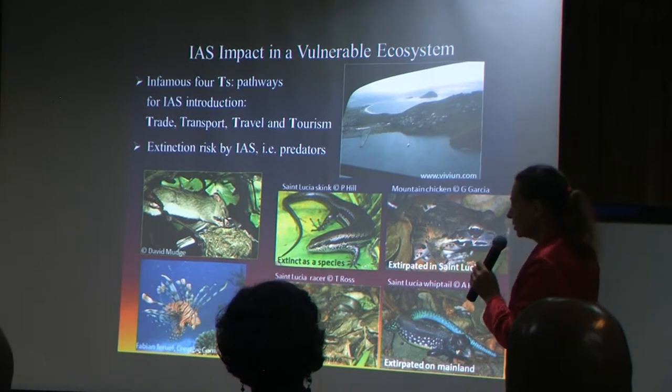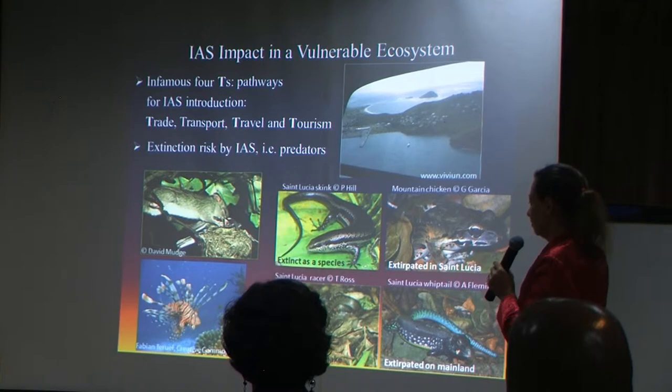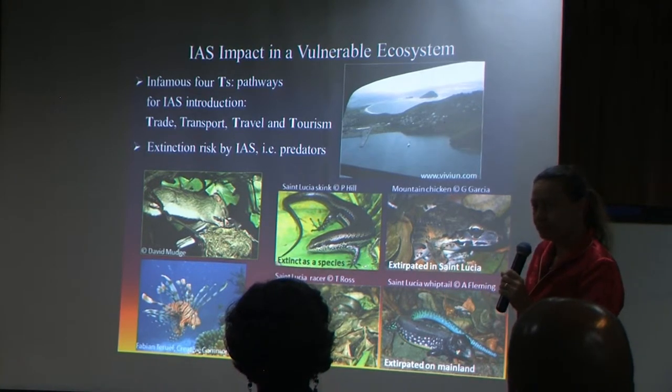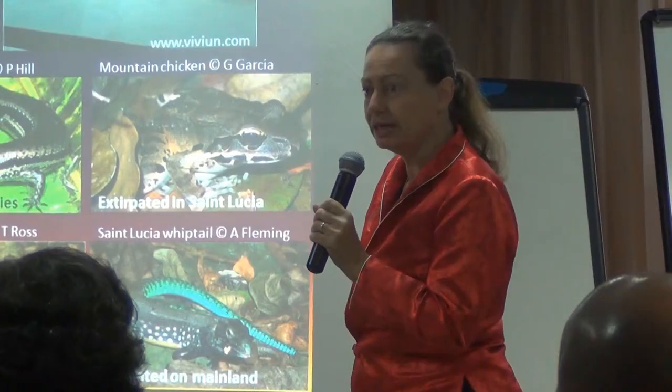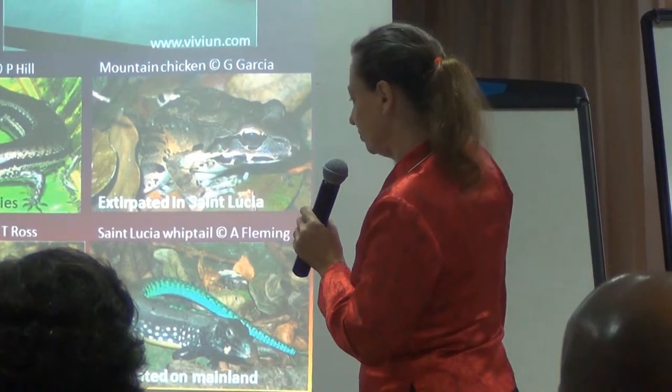The St. Lucian skink is extinct as a species for many years. The mountain chicken is extirpated from St. Lucia as a result of vertebrate predators. It never even got a chance to get the chytrid fungus that has now eliminated it from Dominica and also, I think, Montserrat. Very, very serious.